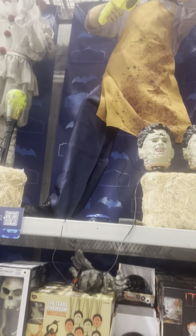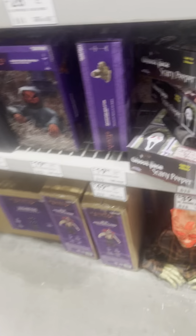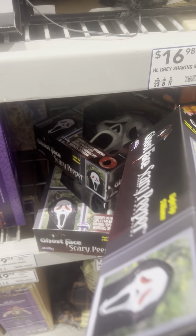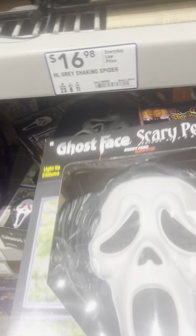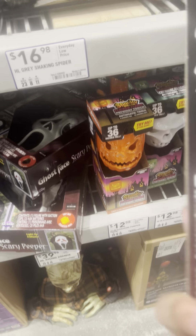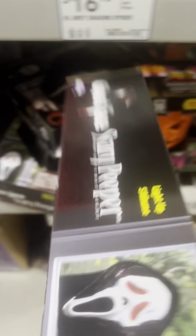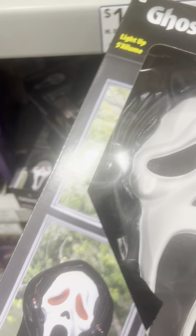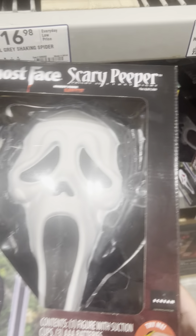We have the licensed stuff — at least some of it — including this random zombie. We have this Ghost Face. This looks... for some reason this looks pretty old, like an old item. I want this! Not sure if this is a leftover. Doesn't really look new.